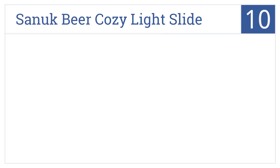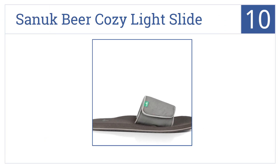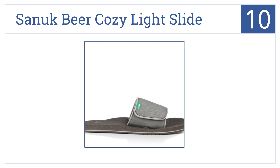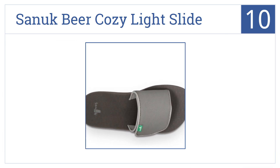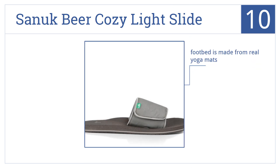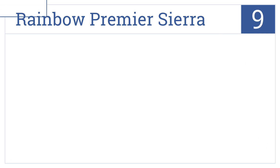Starting off our list at number 10, the Sanuk Beer Cozy Light Slide will have your feet feeling like they are walking on soft yoga mats. They include an adjustable strap, a footbed made from real yoga mats, and an arch for added comfort, and they come in at less than $50.